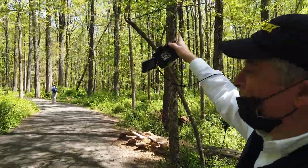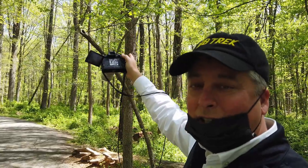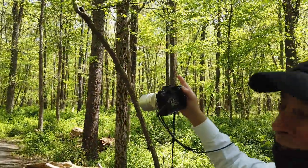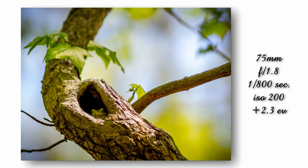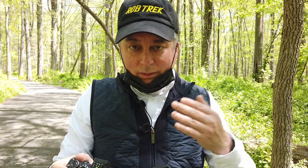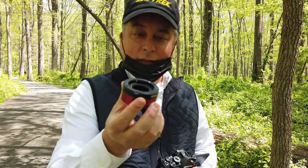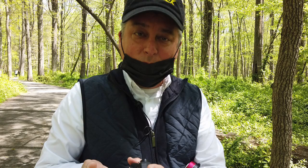Someone spotted a frog up in this tree here, so I'm going to have to dial in some positive exposure comp because he's in the shade. The frog is not too skittish, so I'm going to put my extension tubes on and see if I can get even a little closer. I've got two of them stacked — a 10mm and a 16mm. I can't separate them right now so I'm just going to put them both on.